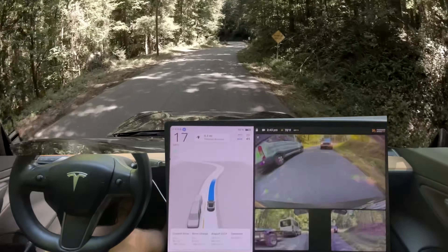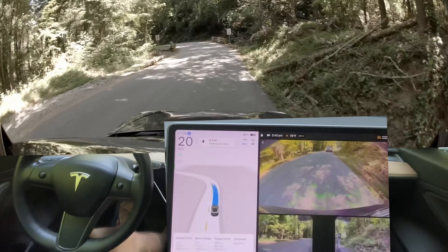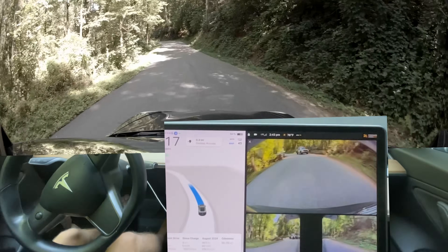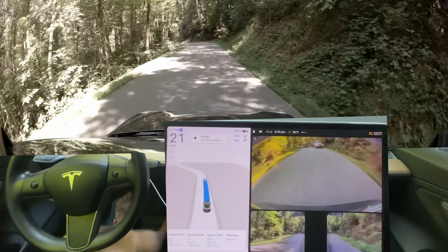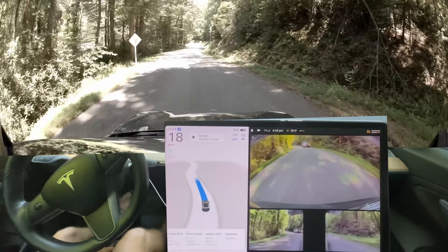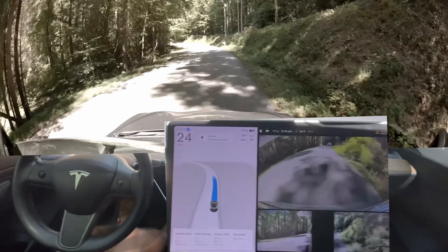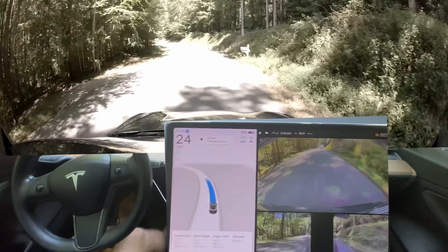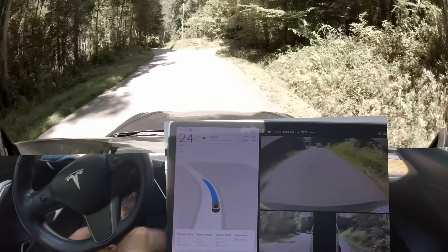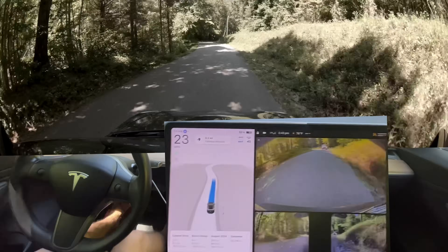Cybertruck RoboTaxi with a trailer — that would be awesome. I would totally do that. If that could work, get me a fleet of Cybertrucks and just have them go up and down this mountain all day long, to shuttle people down the lazy river. The Green River right here is excellent for tubing and kayaking — you can go all day long, kayaking down this, get dropped off at the front, picked up at the end, and shuttle back and forth. It would work great.